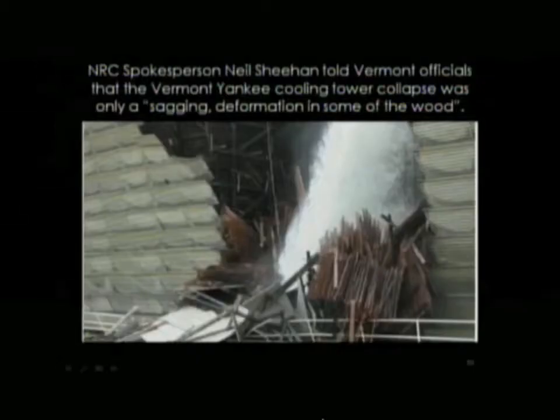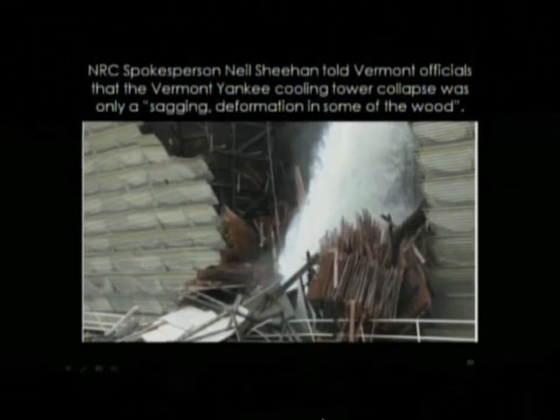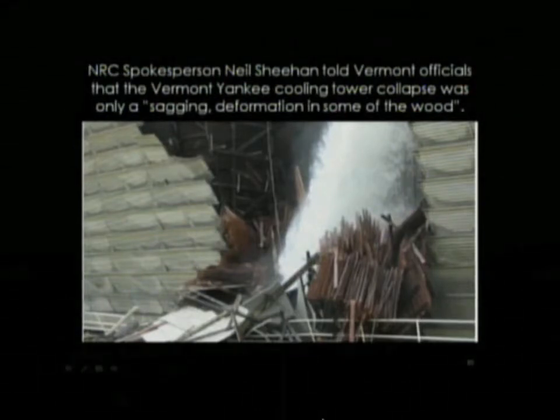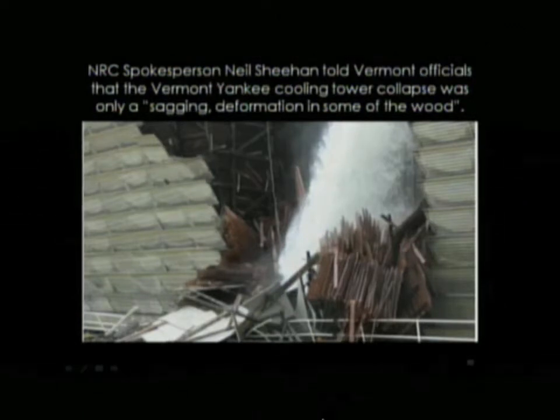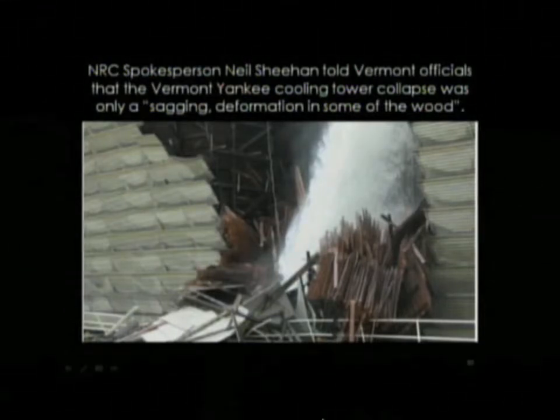This is another quote from the public relations people at the NRC. This is a collapsed cooling tower at Vermont Yankee. The public relations person, before this picture was released by a whistleblower, told the press that this wasn't really a collapse — it was, quote, 'a sagging deformation of some of the wood.'